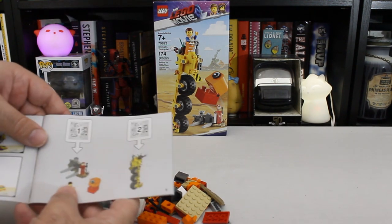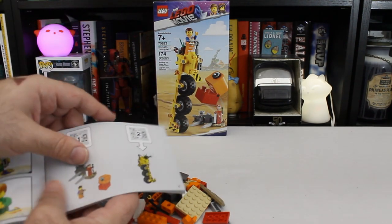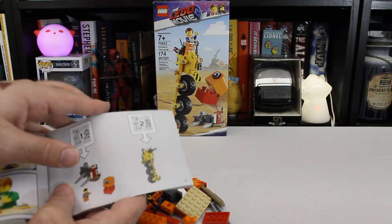Our first bag here is going to be just this little accessory gas pump thing and the giant Duplo block. The second bag is going to actually be the thricycle.